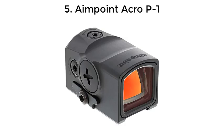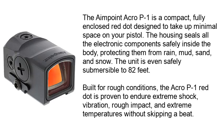Number 5: Aimpoint Acro P1. The Aimpoint Acro P1 is a compact, fully enclosed red dot designed to take up minimal space on your pistol. The housing seals all the electronic components safely inside the body, protecting them from rain, mud, sand, and snow. The unit is even safely submersible to 82 feet. Built for rough conditions, the Acro P1 red dot is proven to endure extreme shock, vibration, rough impact, and extreme temperatures without skipping a beat.